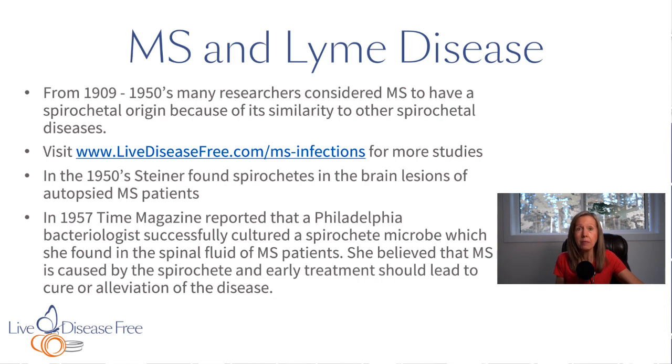This is just a small sample of studies done from 1909 up to the 1950s. Then in 1957, Time magazine reported that a Philadelphia bacteriologist successfully cultured a spirochete microbe she found in the spinal fluid of MS patients. She believed that multiple sclerosis was caused by the spirochete and that early treatment would lead to a cure or alleviation of the disease.